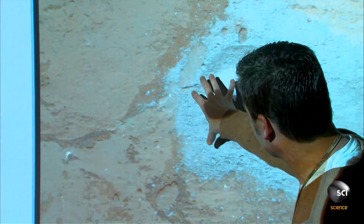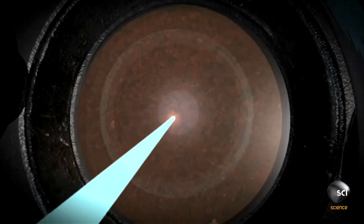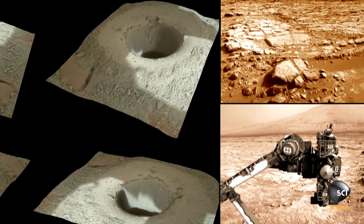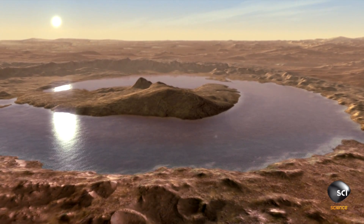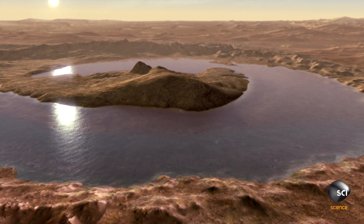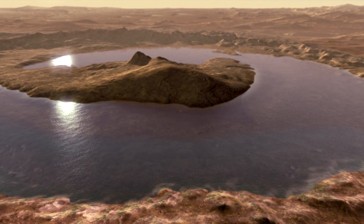It was sort of like a window opening — we knew that some of this record we're after has been preserved. First they analyzed the powder to see what the rock is made of, and when it came back it shocked us. We've got the clay mother lode — this is 20 percent clays. The great thing about clay: it's not acidic, it's not some extreme environment. You're looking at this and it could have been a freshwater lake. This is one of the things they came looking for — a place that once had everything life would have needed: not only water, but chemical energy in the rocks, food for microbes, if they ever lived here.